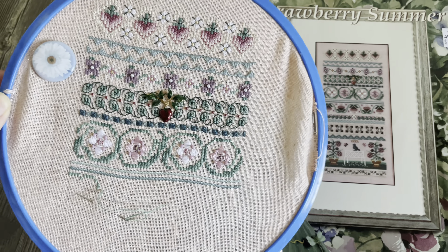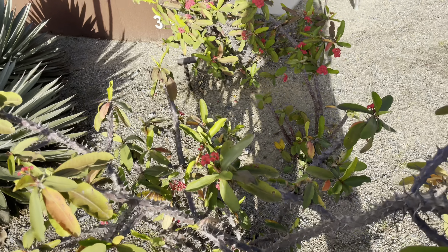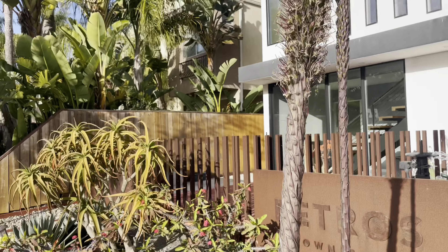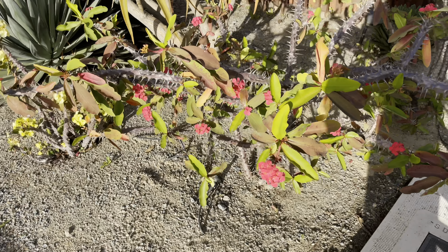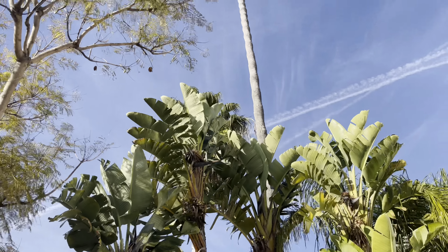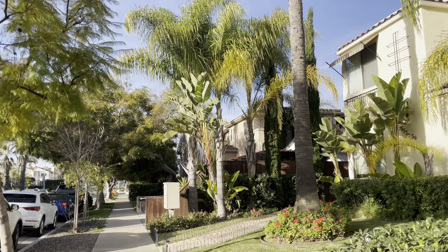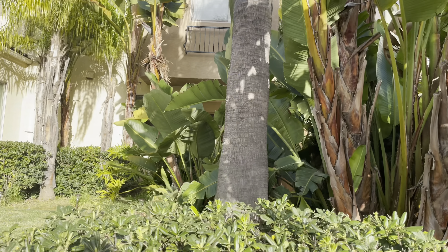Столько разной красивой растительности — это я вышла прогуляться возле дома. Смотреть на улицу, просто дышать — не всё же вышивать сидеть, столько всего интересного можно найти! Довольно-таки часто у меня ощущение от города, в котором я живу — он называется Сан-Диего — как будто это Гавайи. Я была на Гавайях, и растительность очень-очень напоминает мне остров.